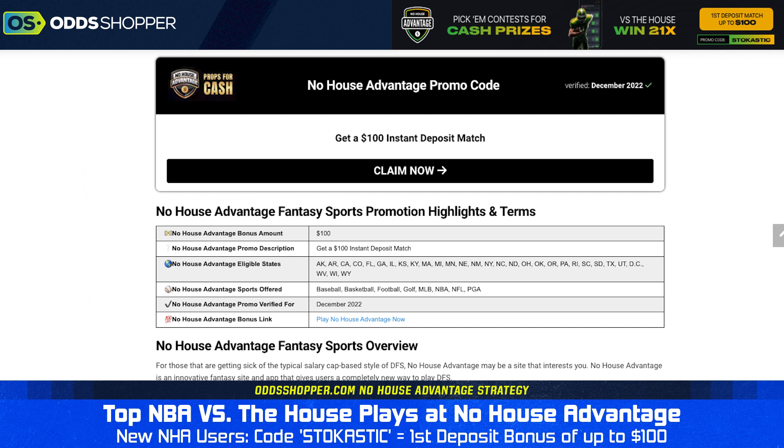If you're new to No House Advantage, you can use promo code STOCHASTIC when you're signing up. You get a $100 free match deposit bonus right off the top. Promo code STOCHASTIC — great way to get you started on the site and build that bankroll.